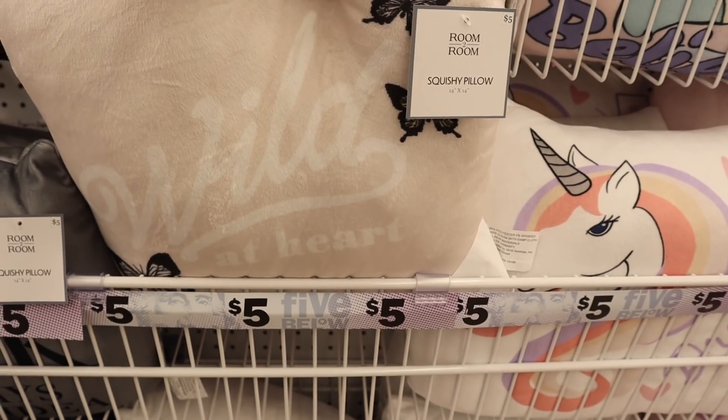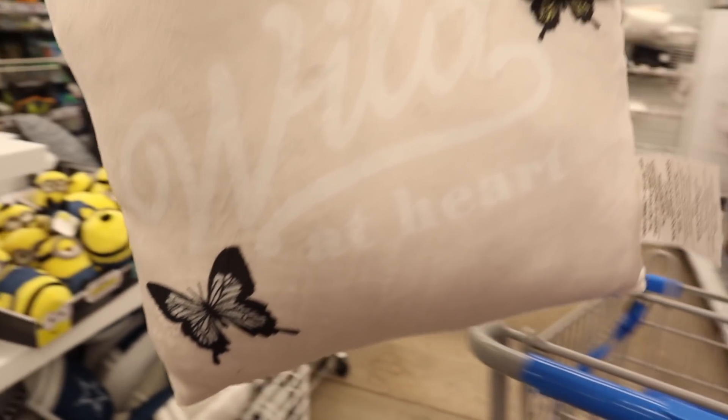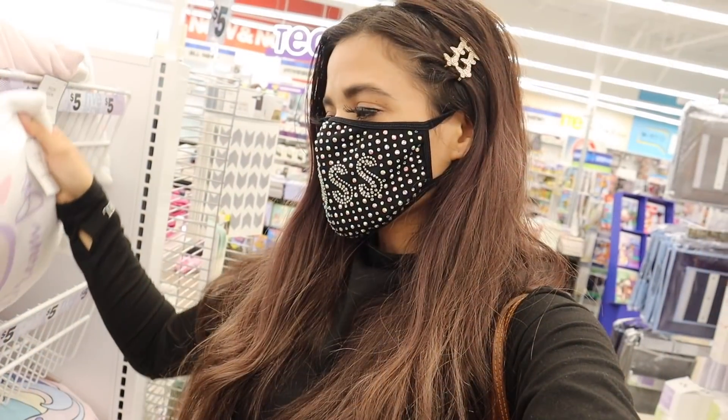I recently bought a butterfly blanket and they actually just got in the matching pillow to go with it. It says 'Wild at Heart' with the butterflies, so hopefully this looks really cute on my bed. Don't you guys love it? It's so cute.